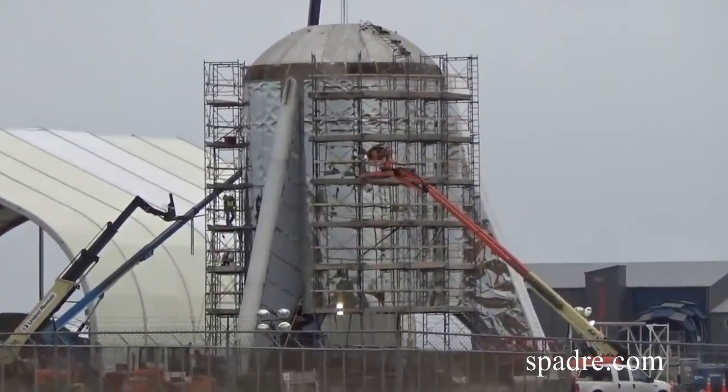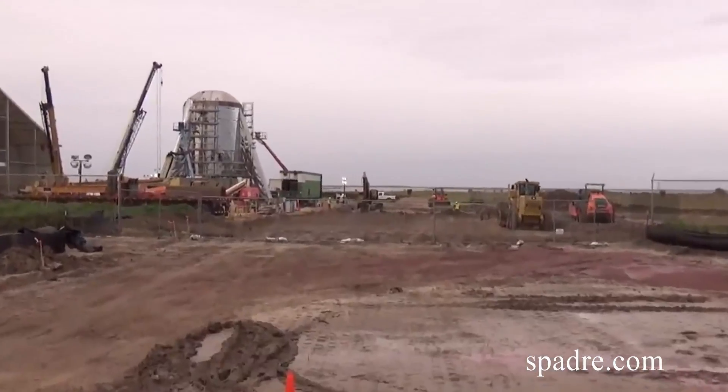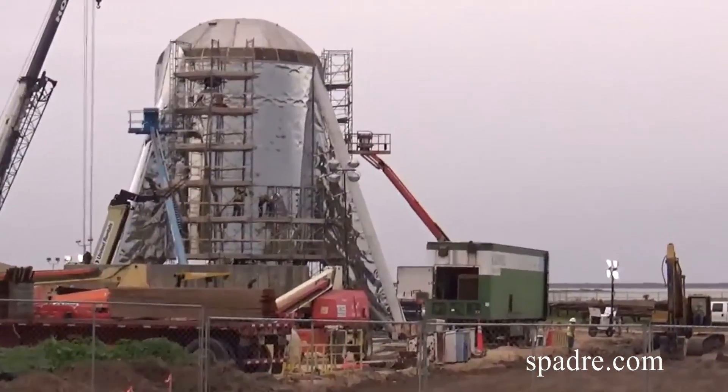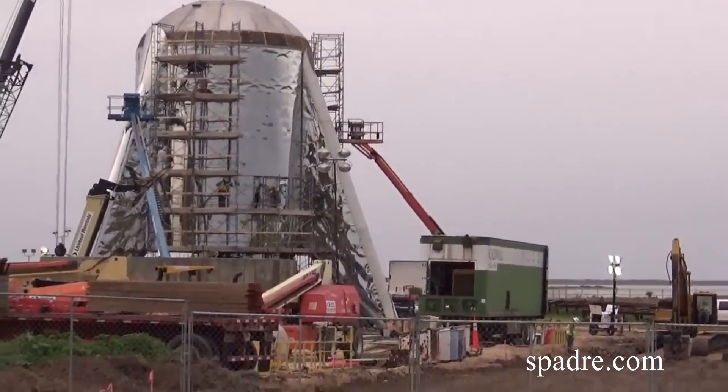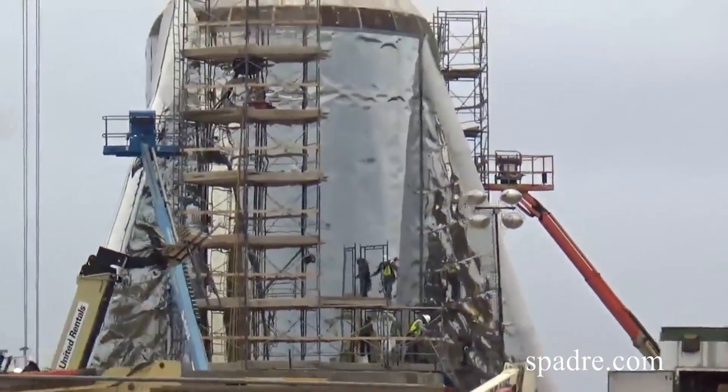Let's kick things off with Starhopper. Not a whole lot going on right now, but over the past week scaffolding has been raised next to the bottom portion of the prototype. No one really knows exactly what it's for. It's been speculated that a little bit of welding and cutting work has been going on, maybe to allow room for some sensors. Apparently it's already been taken down. The most likely reason they replaced the lifts with scaffolding is just to allow more workers to work alongside the rocket at one time.